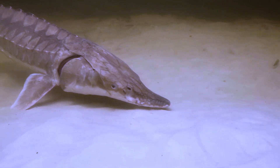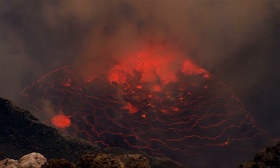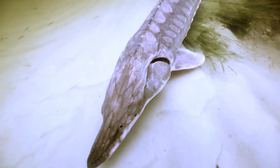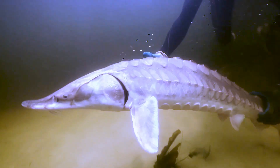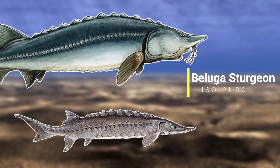Throughout the long time they've existed on the planet they've had to deal with a lot of threats, with multiple changes in climate and planet-altering events. Even though they've been able to live through these, some sturgeon species could be wiped out in the next few decades, as sturgeon are more critically endangered than any other group of species. The Gulf Sturgeon reaches a maximum size of around 2.4 meters or 8 feet long, though it's nowhere near the largest sturgeon in the world.